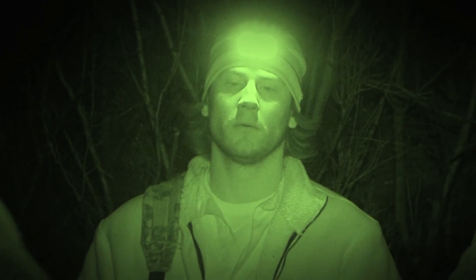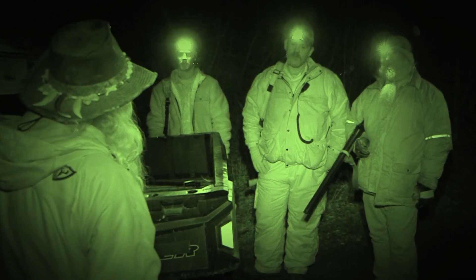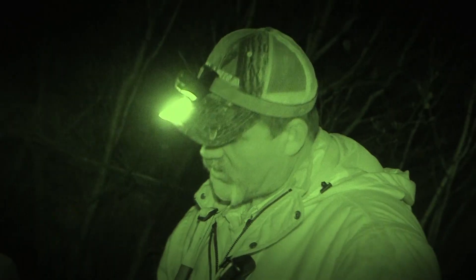Rhett and I will take the north side of the trail. Dudley and Faith take the south side. We'll stay no more than a half mile apart, see what we can find. All right guys, let's go find us a red devil. Let's do it. Rock and roll. Be safe.